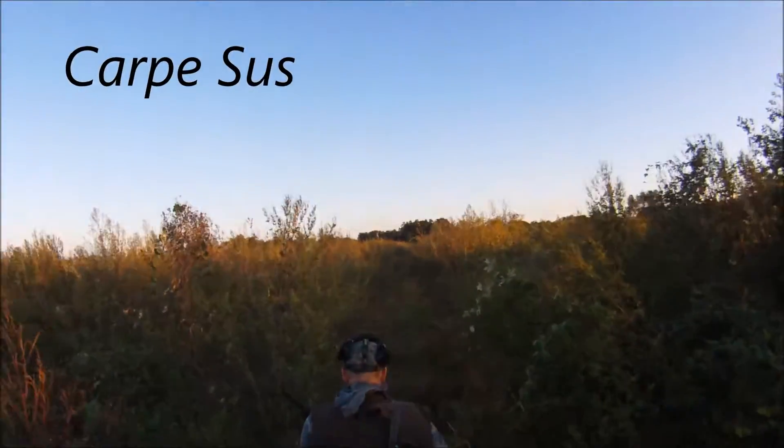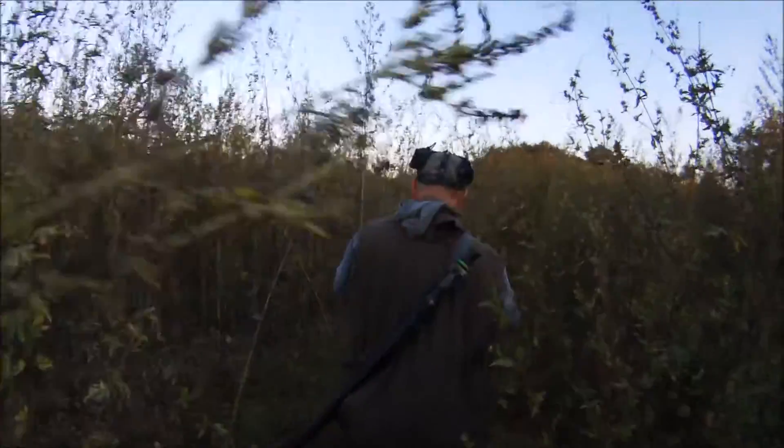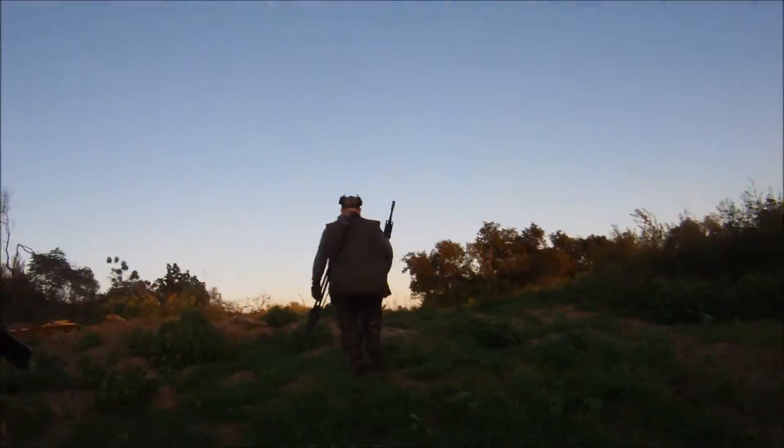Carpe Suze. Went hog hunting in Grayson County, Texas with my hunting partner Ed, who happens to be allergic to the ragweed which we had to pass through in order to get to our hunting area, which was a cleared fence line.